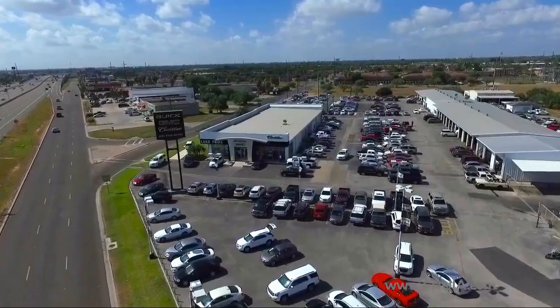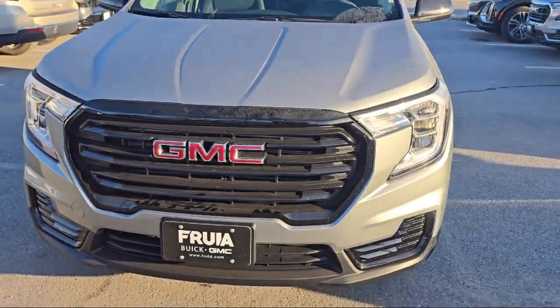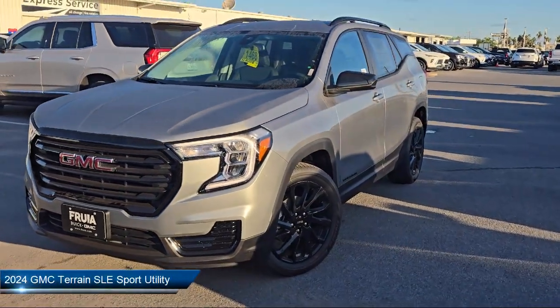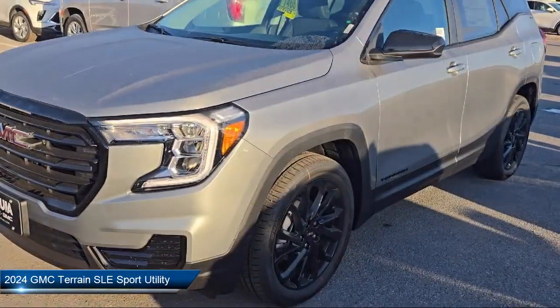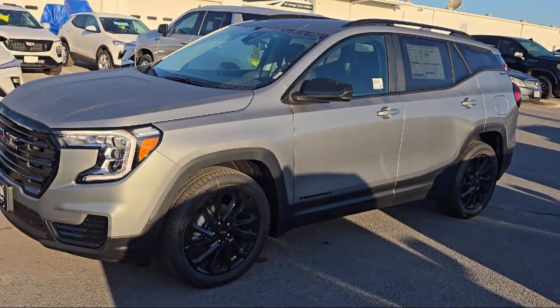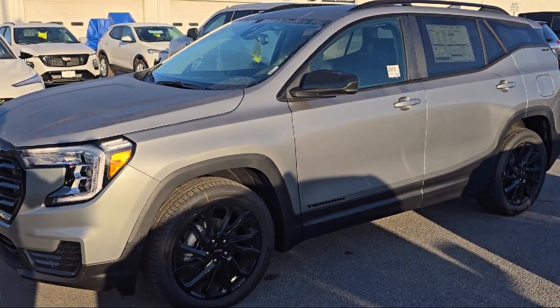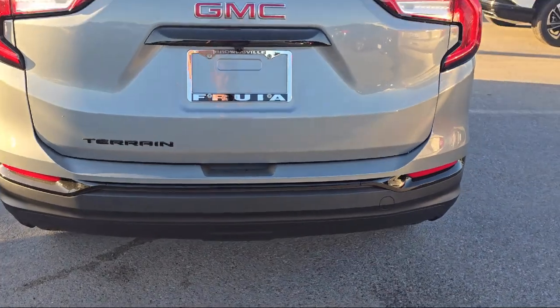Welcome to Lucroia Motors, and here's a look at another one of our great vehicles from our inventory. It comes equipped with premium cloth seat trim, roof-mounted luggage rack and side rails, OnStar Emergency Communication System, Apple CarPlay and Android Auto, and Sirius XM Satellite Radio.